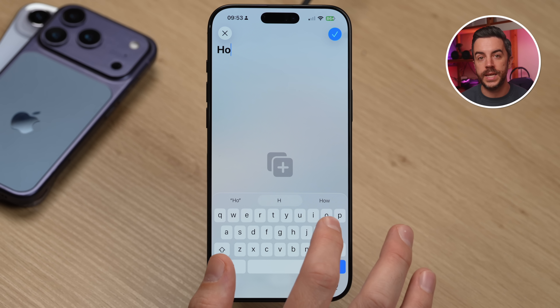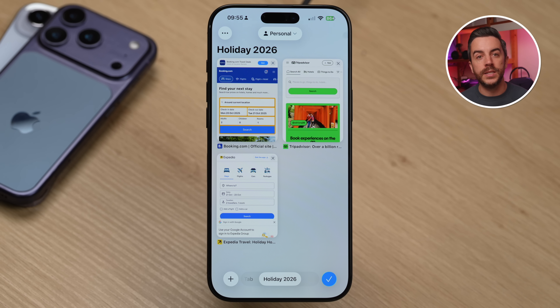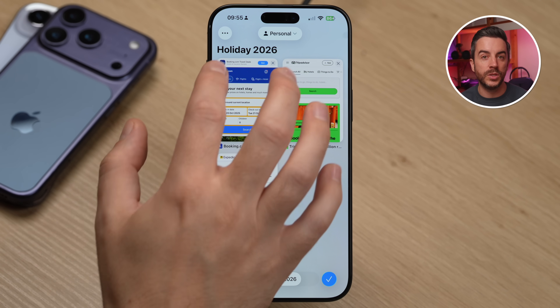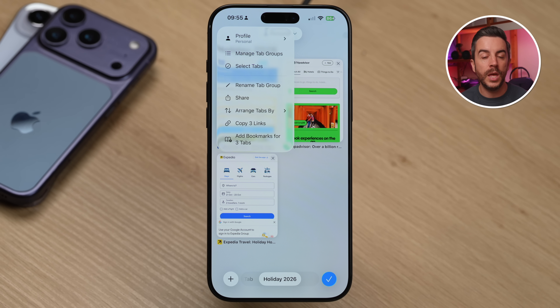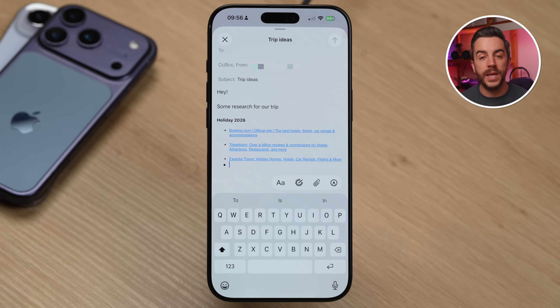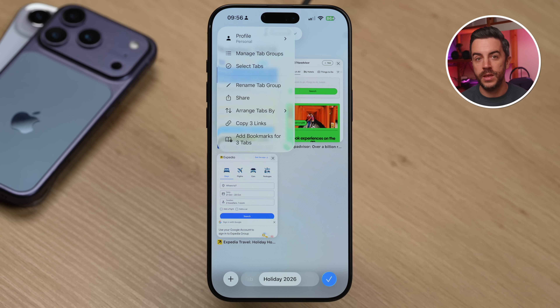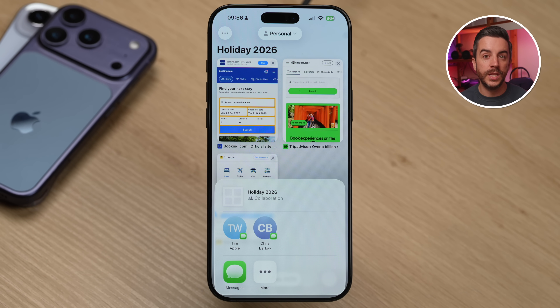I'll call this one Holiday2026, then press the blue tick button in the top right corner. You're now working within your new Holiday2026 tab group. Next, I'll open a blank tab and start using sites like TripAdvisor, Yelp, or Booking.com — whatever I might need to research and plan a trip. Once you've got a collection of relevant tabs open, here's where tab groups become really useful. Tap the ellipsis menu in the top left corner and you'll see a few options. The first is Copy Links — it will say something like 'Copy 8 Links' depending on how many tabs you've got open. Tap that and you can paste all of those links into something like Messages or Mail, where they'll appear as a bulleted list with clickable links, making it really easy to share everything with someone else in one go.